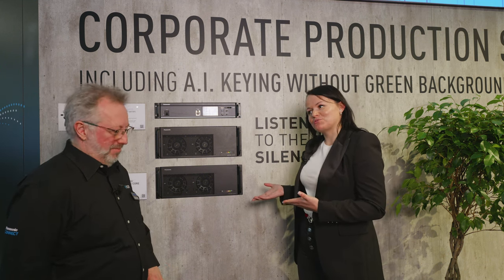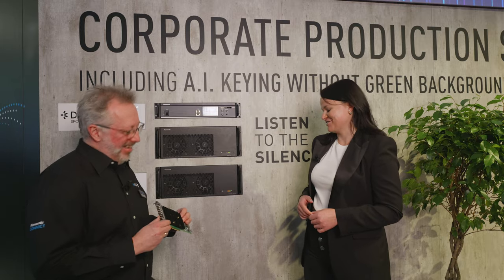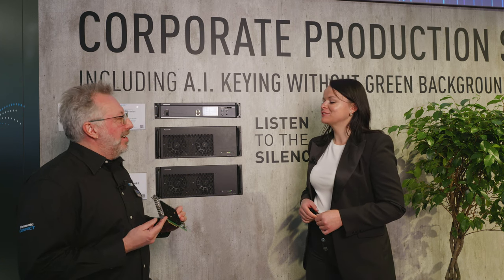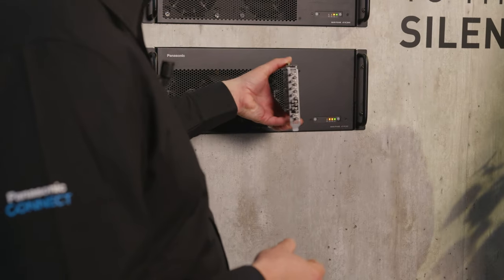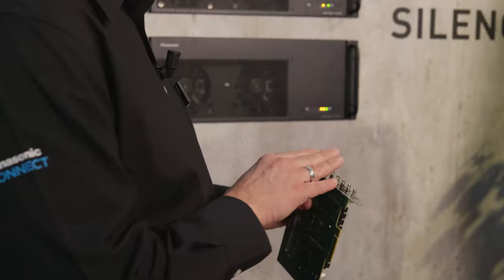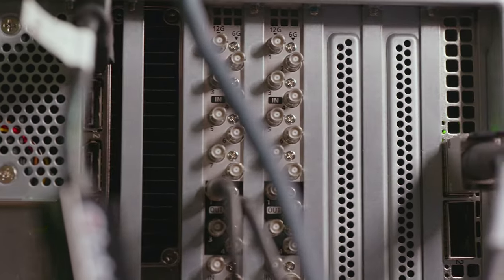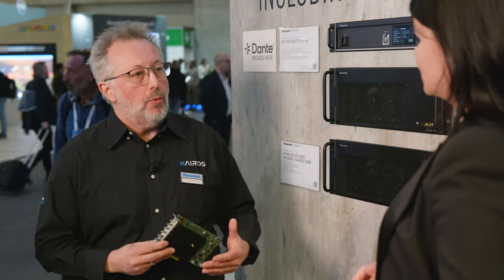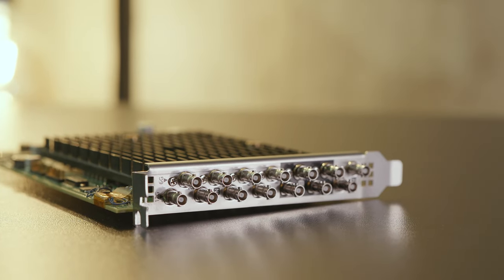Something new at the show this year: a new SDI board that comes into the chassis. We can install up to four in either of those two chassis. They come with eight in, four out in 3G — half of that in UHD. With four boards installed, we can go up to 32 in, 16 out in HD, or 16 in, eight out in UHD.